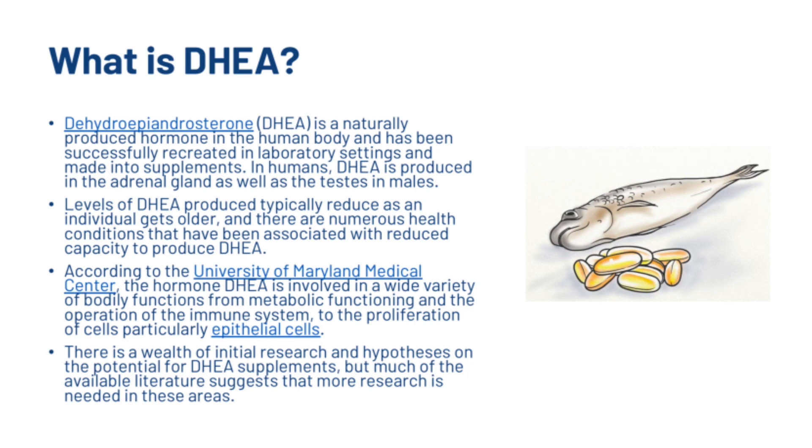DHEA is a naturally produced hormone in the human body and has been successfully recreated in laboratory settings and made into supplements. In humans, DHEA is produced in the adrenal gland as well as the testes in males. Levels of DHEA produced typically reduce as an individual gets older, and there are numerous health conditions associated with a reduced capacity to produce DHEA.